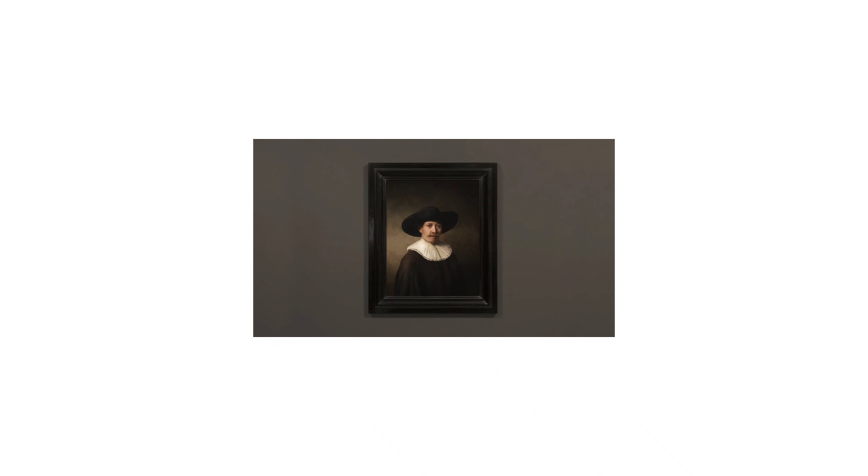What do George Clooney, hamsters, and fake Rembrandt paintings all have in common? They're going to help you improve your photography.